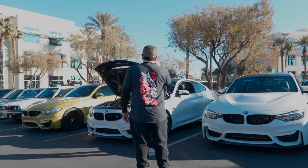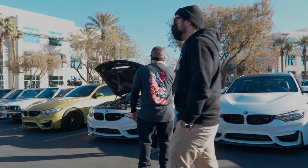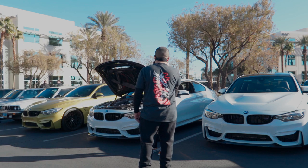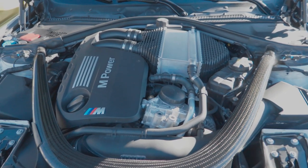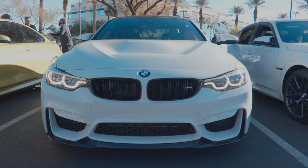So BMW has three different versions. They came out with the regular M4. You can get the M4 Competition, which boosts up the horsepower. The M4 CS was a limited run from 2017 to 2019 — at least that's what I've been told. It boosts up the horsepower to 453. It's a lightweight version, so they've taken out about 110 pounds of weight, which is interesting.